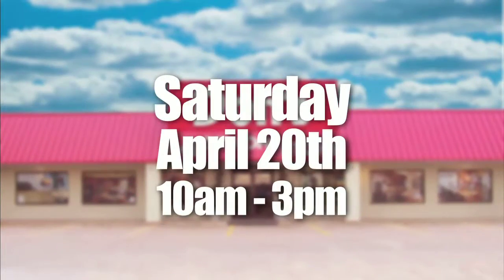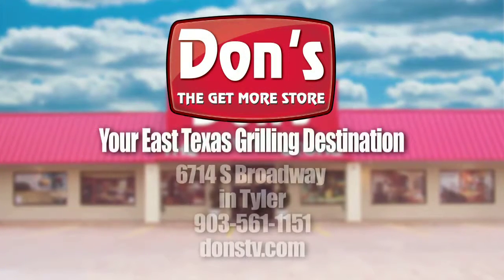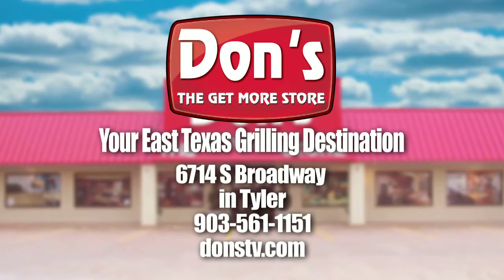And on Saturday April 20th, factory reps from Weber and the Big Green Egg will be at Don's with expert tips so you can grill like a pro. Remember, Don's is your East Texas grilling destination for all your outdoor cooking needs.